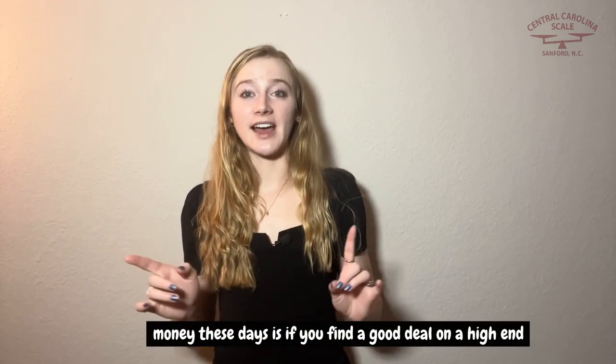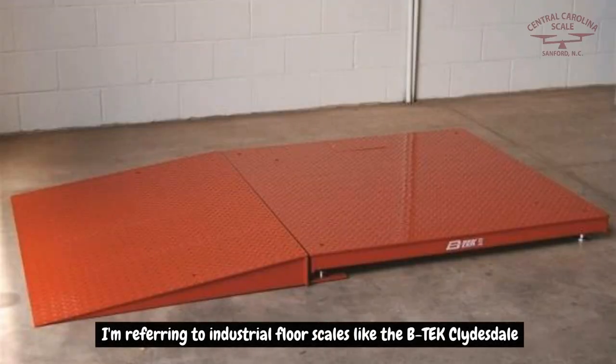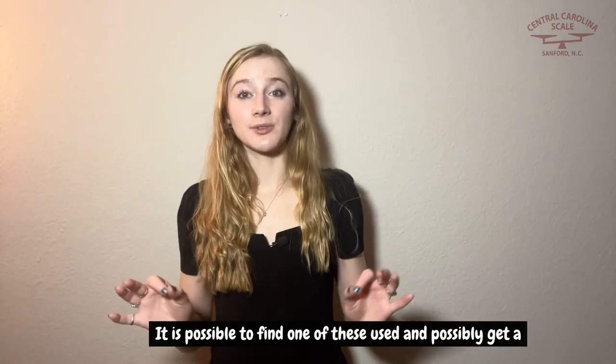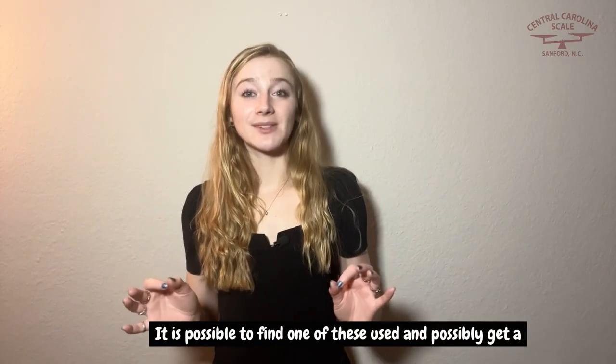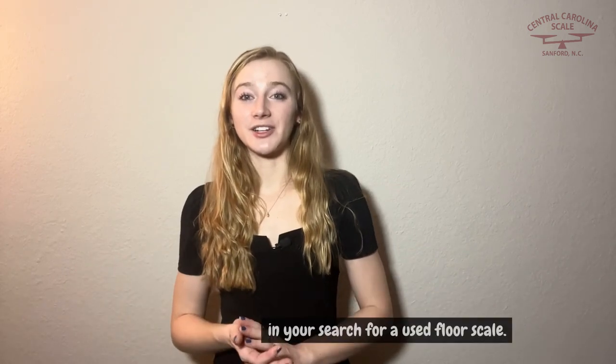Now where you could possibly save money these days is if you find a good deal on a high-end heavy-duty floor scale. I'm referring to industrial floor scales like the BTEC Clydesdale or Rice Lake Rough Deck. It is possible to find one of these used and possibly get a good deal and save money.